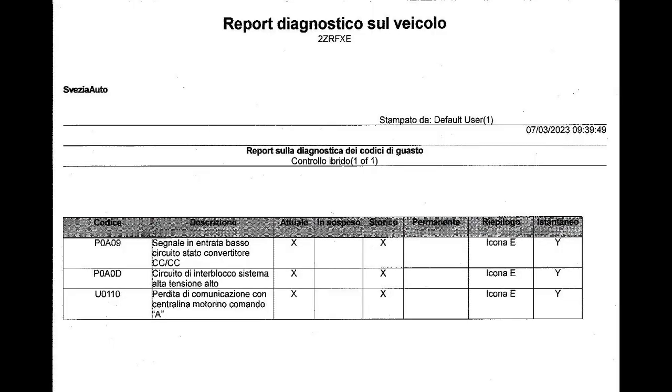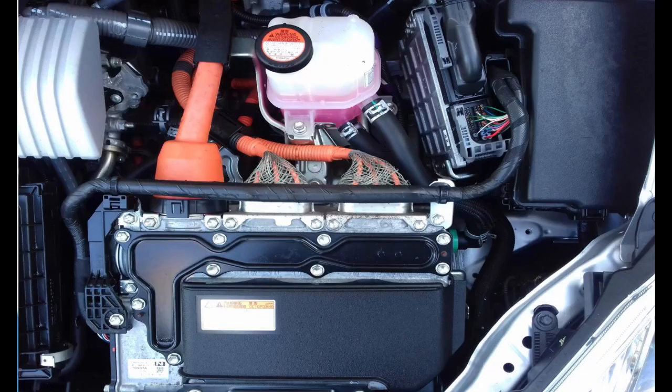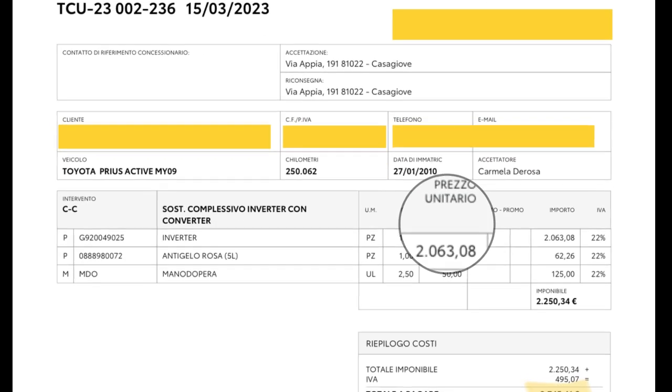After installing the new battery pack, the car still showed the same error message — P0809 — plus two additional error codes. The Toyota technician confirmed my original suspicion about the inverter: it needed to be replaced.